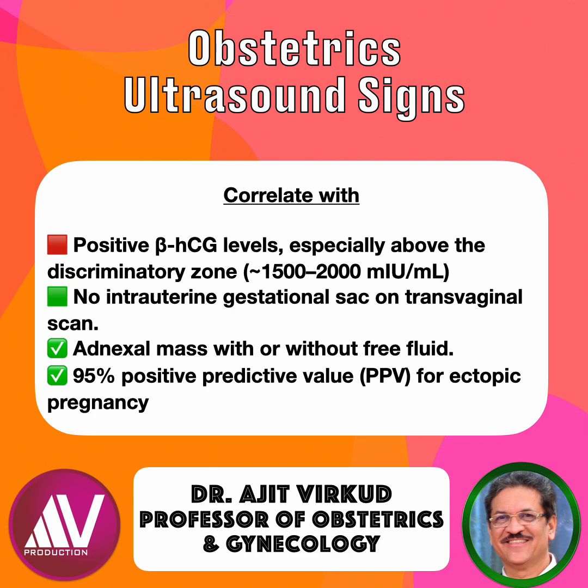The bagel sign is said to have a 95% positive predictive value for ectopic pregnancy. Recognizing it early can be life-saving. A missed tubal ectopic can rupture, causing hemoperitoneum, hemorrhagic shock, and maternal morbidity if not mortality. With early detection, patients can be managed with methotrexate or laparoscopic salpingostomy before rupture occurs.